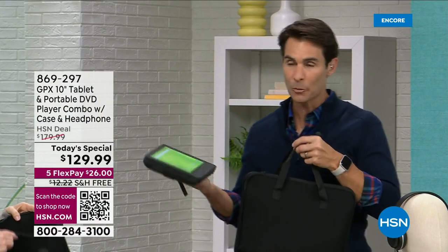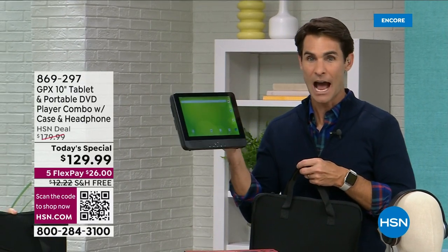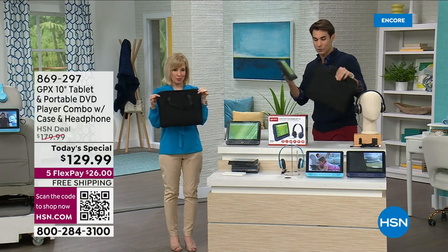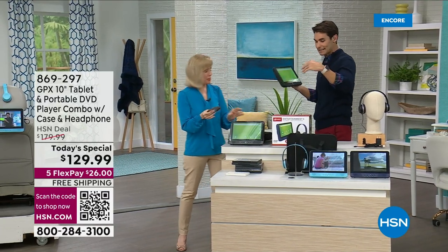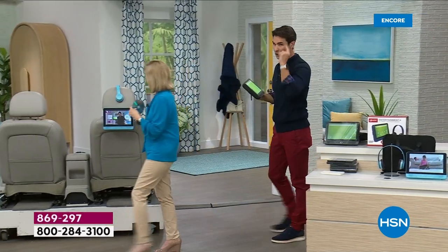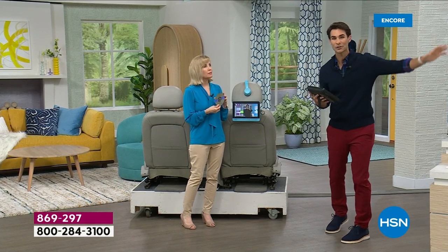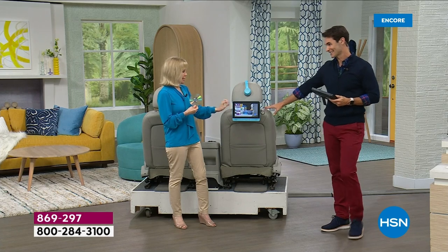Take advantage of five flexible payments, free shipping and handling. Look how lightweight, easy, but powerful this is. Now let me show you something extra — you can grab an add-on bundle for about $20 today. It includes an HDMI cable, which is important because you can plug it into your TV and anything on your tablet — including the DVD player — is now up on your TV.